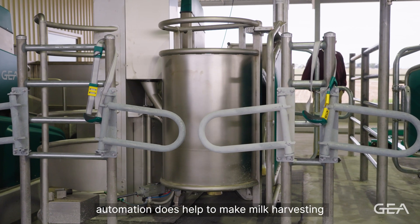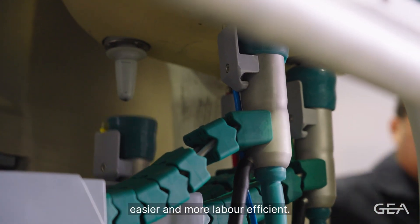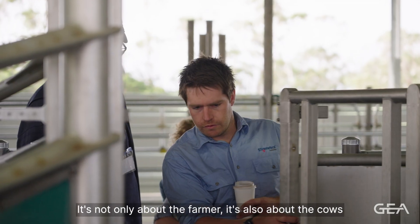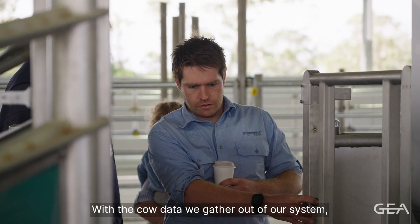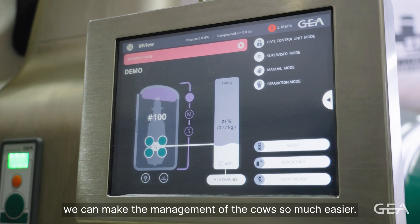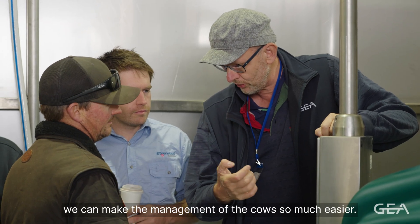Automation does help to make milk harvesting easier and more labour efficient. It's not only about the farmer, it's also about the cows. With the cow data together out of our system we can make the management of the cows so much easier.